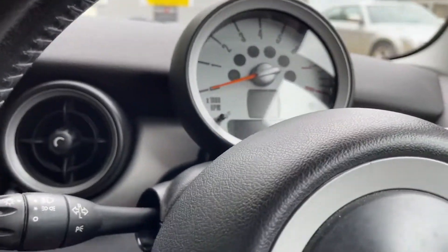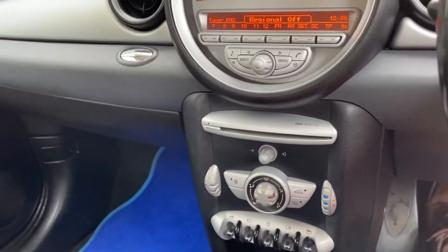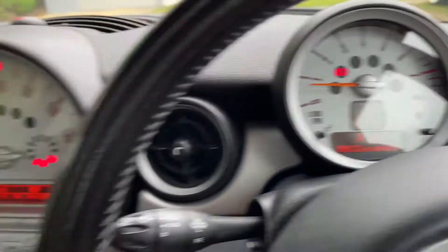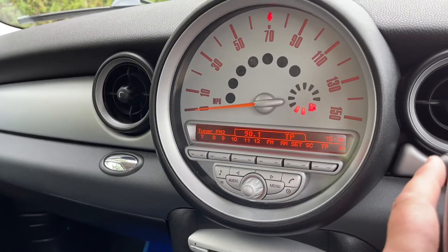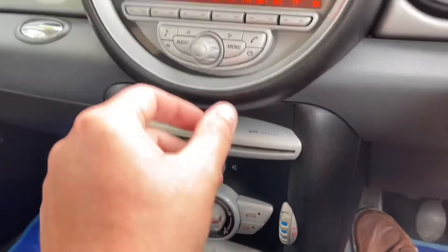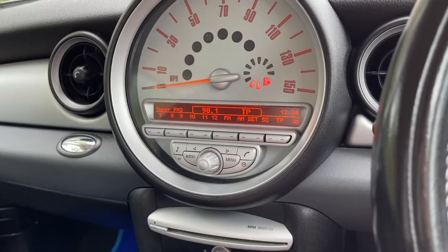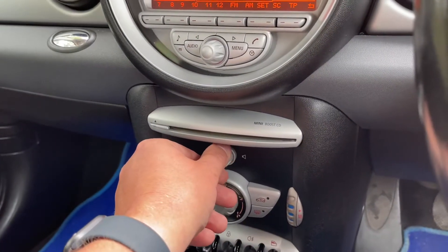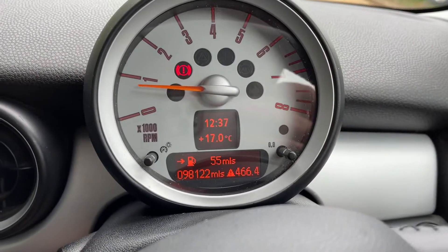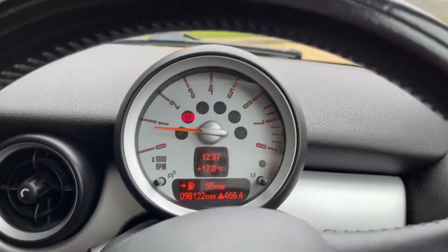Let me start it — nice and smooth. It's beeping at me, like it's saying 'Steve, put the fuel in me.' Right, get rid of that. The volume — I always do that, no doubt you will too. Right, turn that down. So this Mini has 98,122 miles. It is very, very nice, it really is. Starts up smooth as silk.